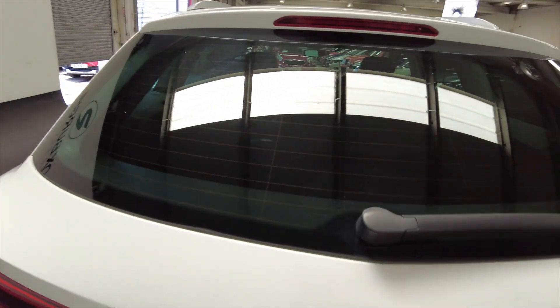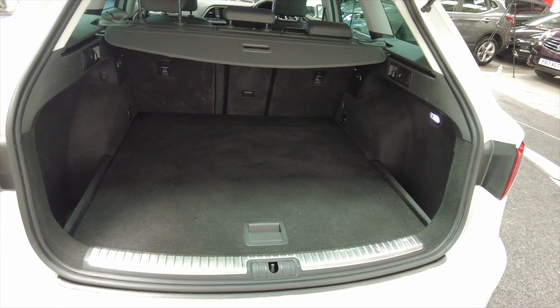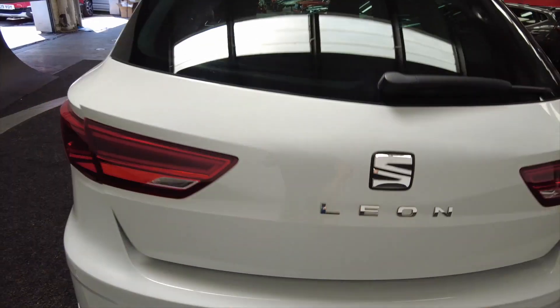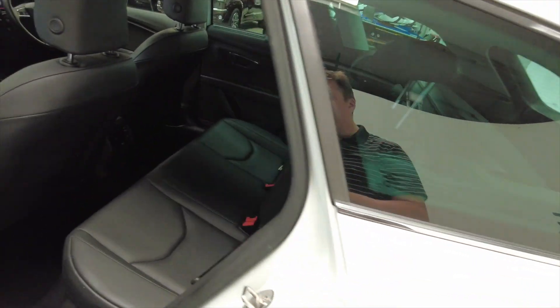It has got parking sensors as well. Really lovely generous sized boot in this, obviously being an estate, and the rear seats are folding for additional room as and when required. Got rear parking sensors there as well.